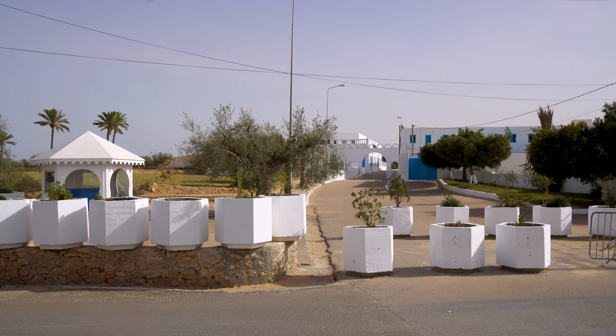We are ready to leave Jerba and our hotel. The day was so good — we were supposed to go diving but we did the spa instead. We are now ready for a long road trip, driving towards the south, getting away from the sea and heading to the desert.